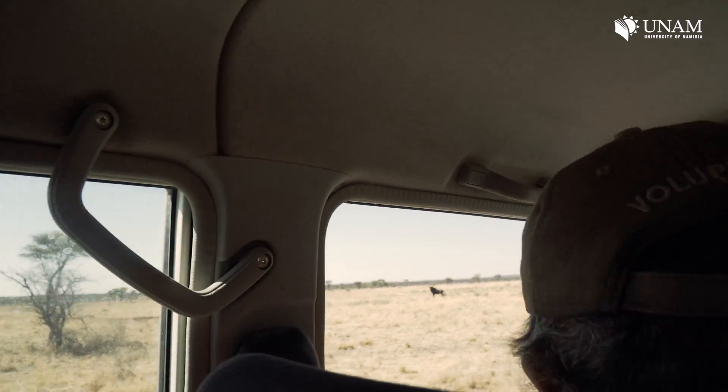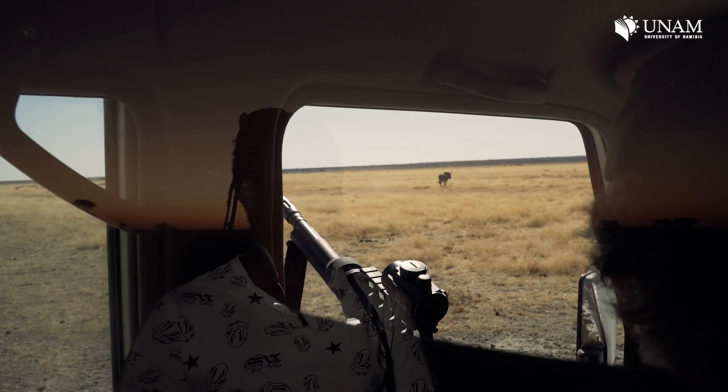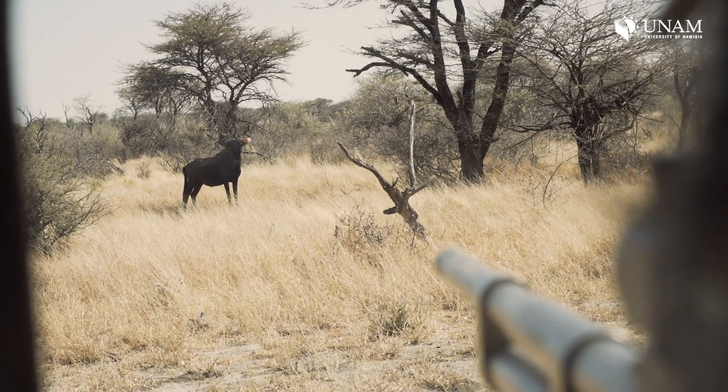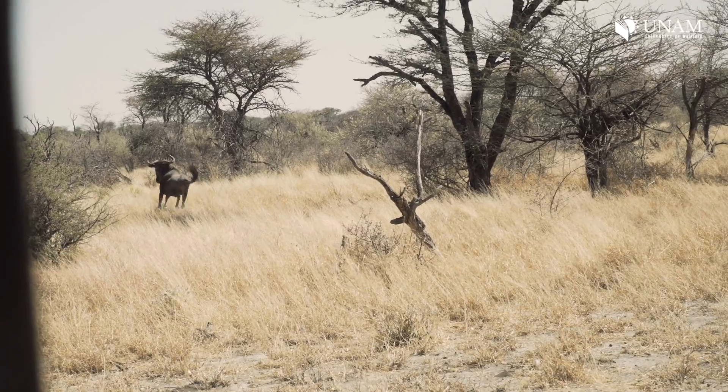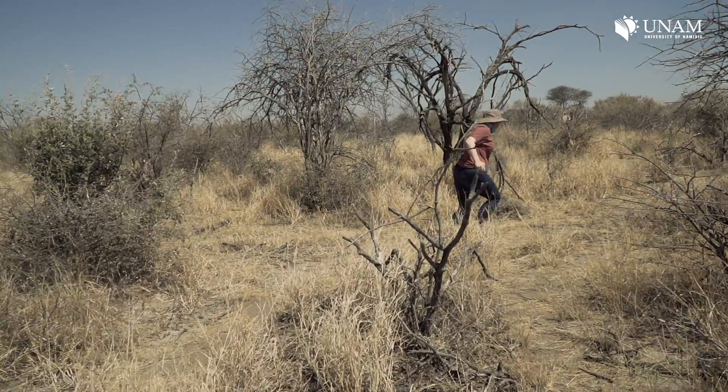This afternoon we drove around darting wildebeest from a car. It was quite fun and I didn't really expect that. We sat in the car for quite a while trying to get one, and as soon as we got it, we had to wait for it to go down. Then we approached it calmly, it went down, and we had to pick it up and put it on the car.